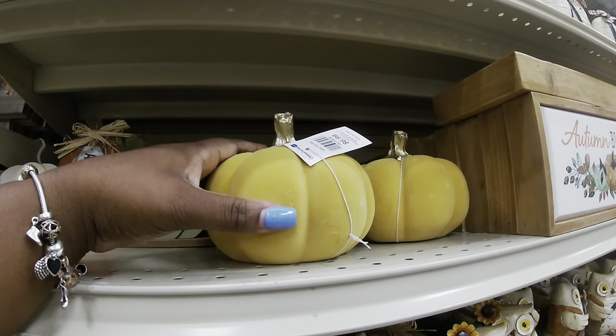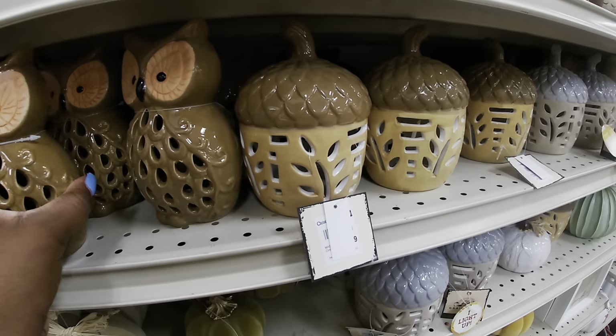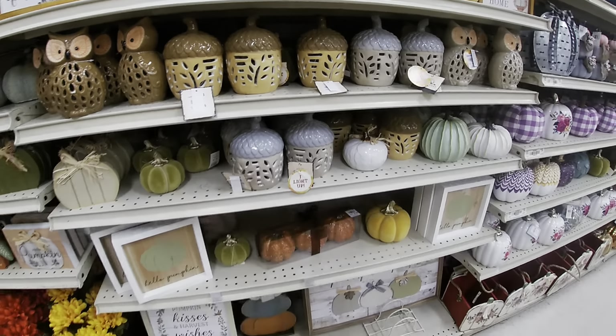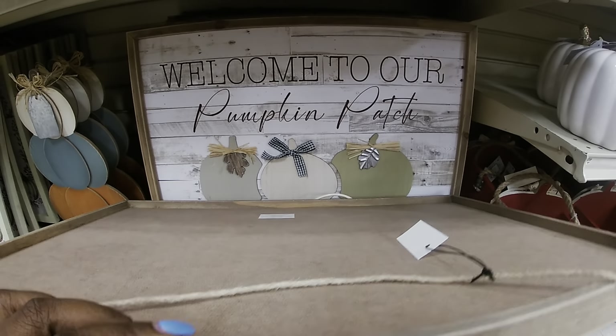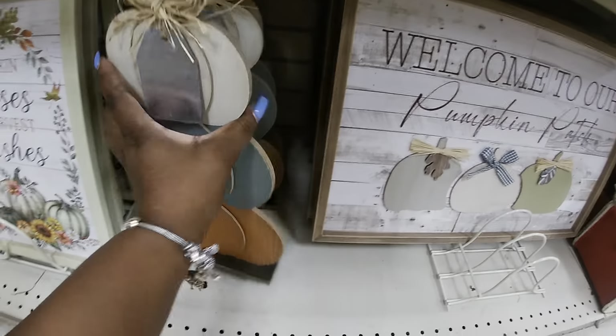$3.99. Little owls, $3.99. Cute little pumpkin, $2.99. These light up — the owls and the acorns — for $5.99. Look at that cute sign: 'Welcome to Our Pumpkin Patch,' and this one is $14.99. $7.99. 'Pumpkin Kisses and Harvest Wishes,' $6.99.